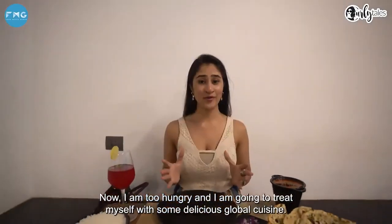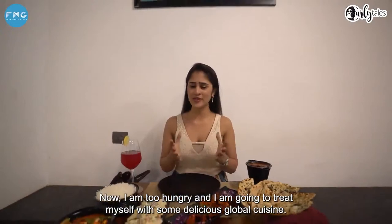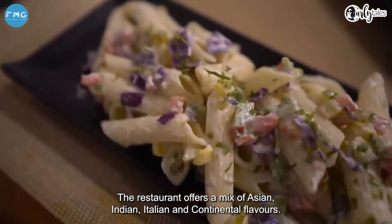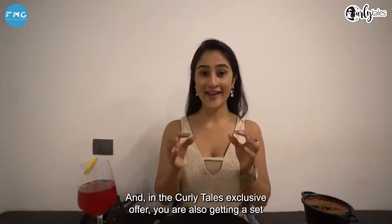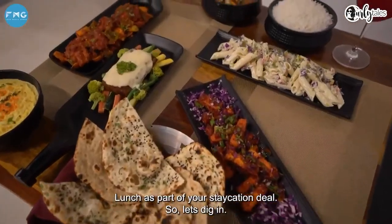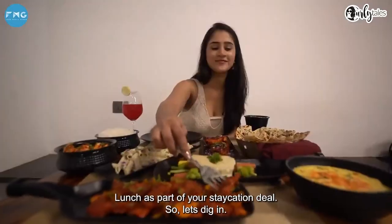Now I am too hungry and I'm going to treat myself with some delicious global cuisine. The restaurant offers a mix of Asian, Indian, Italian and continental flavors. And in the Curly Tales exclusive offer, you're also getting a set lunch as part of your staycation deal. So let's dig in.